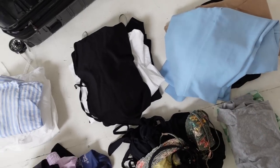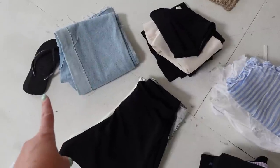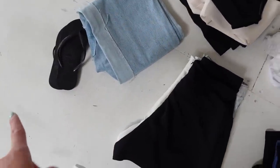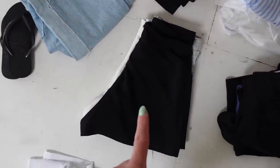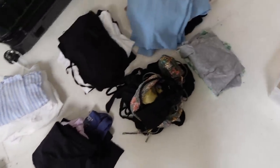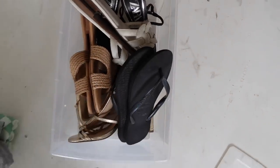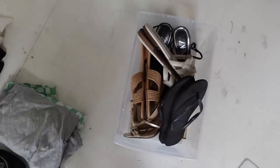I have pants that need to be hung up, dresses, tops that need to be hung up, tops that can go in a drawer, jeans, thongs to put into my little shoe box, and shorts that can go in a drawer too. Everything is organized — I just need to put it all away. I also have this little tub here that has become my shoe box, which is super handy to keep everything organized.